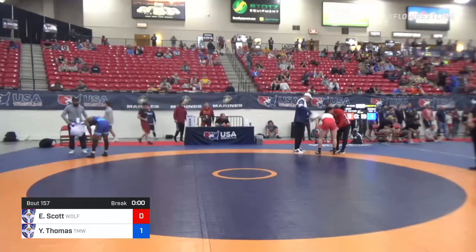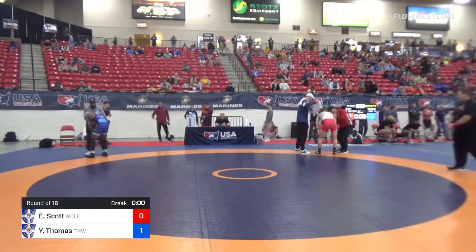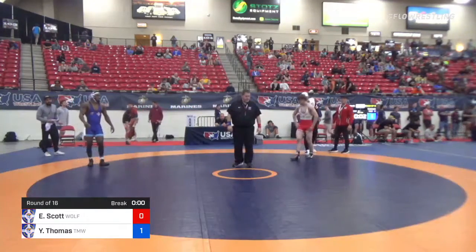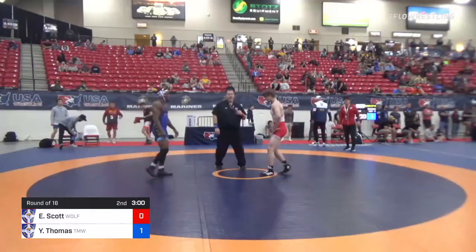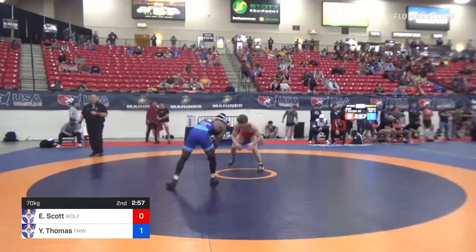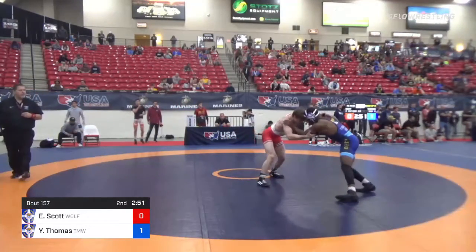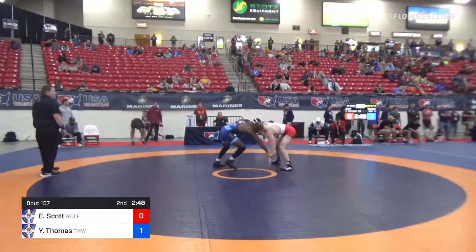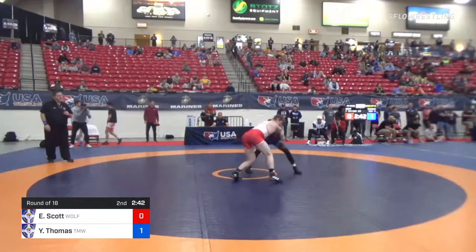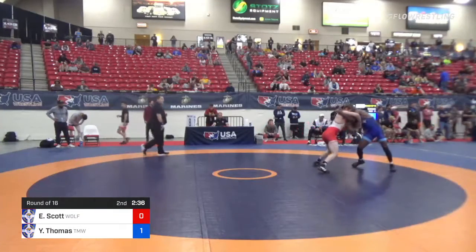Scott was a little bit more offensive with some attacks, mainly just that dump attack. Thomas looking to just control the center of the mat, looking to control ties. We're back under way — right off the whistle, Thomas with a nice little shot, stuffed by Ed Scott. Thomas controlling the left wrist, Scott takes an attack, but Scott is able to get his leg back. Now Scott coming forward.